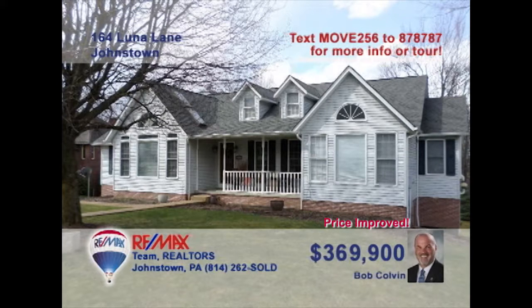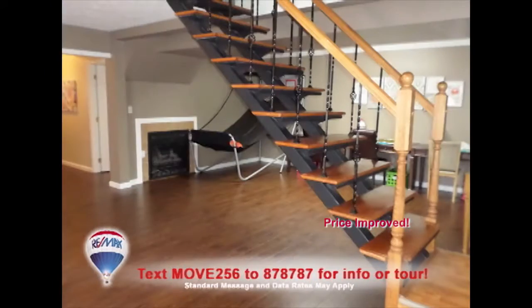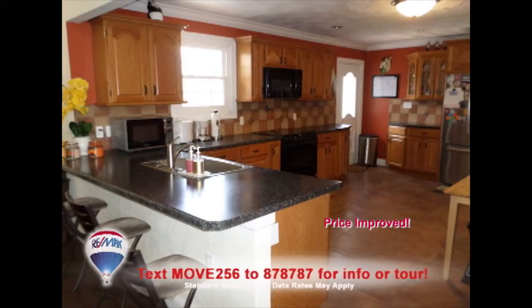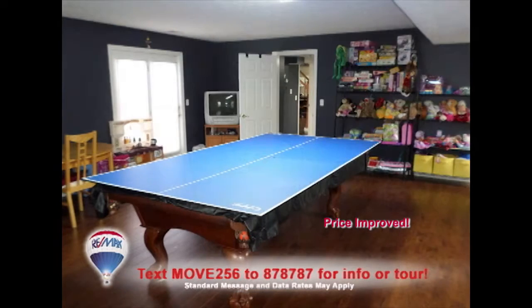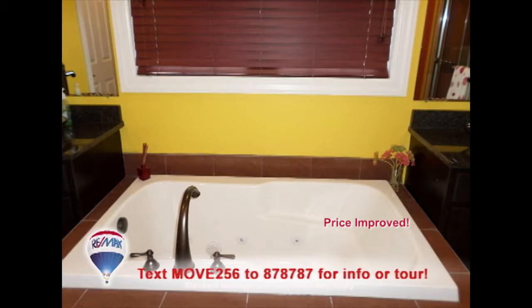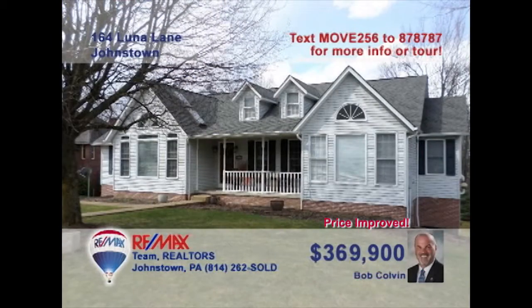Listing specialist Bob Colvin invites you to see this magnificent Richland home. You'll be captivated from the moment you step inside by all of the elegant details and fine craftsmanship in every room. Dynamic functional spaces to make daily tasks a breeze, along with spaces to relax and unwind. Six bedrooms and four bathrooms offer private sanctuaries for every family member. Contact a Bob Colvin team buyer agent for a personal tour.